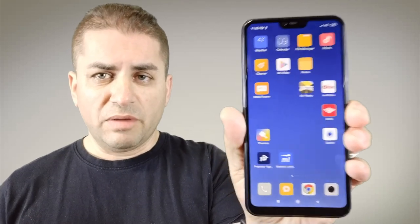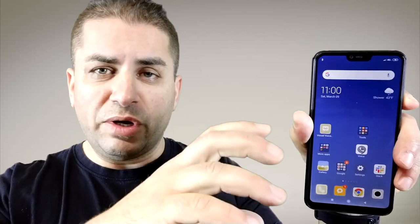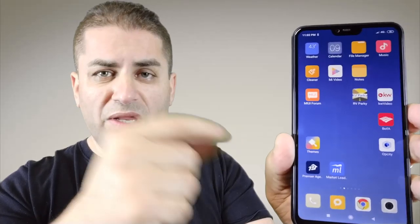We're also going to check out some of the pictures on the phone, which I'll be more than happy to show you, and I'm also going to cover some of the features I wish Xiaomi will put into future models. So let's go ahead and get this started.